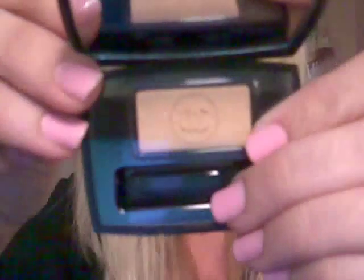And then this is Chanel gold, which is known to be a really pretty gold. I haven't used this one yet — I just got it like last week. It's supposed to be a really good gold.